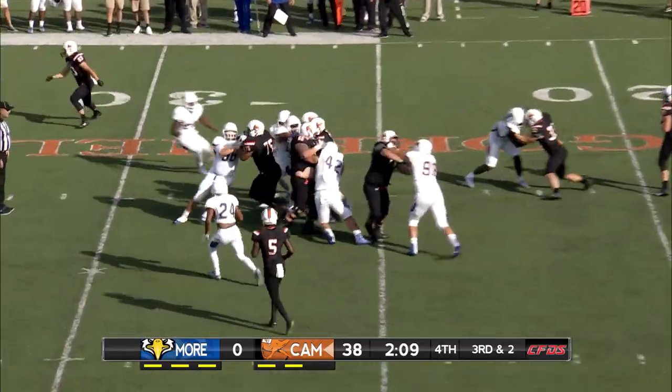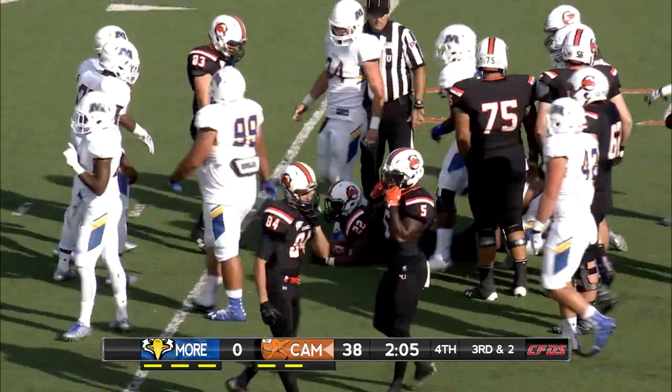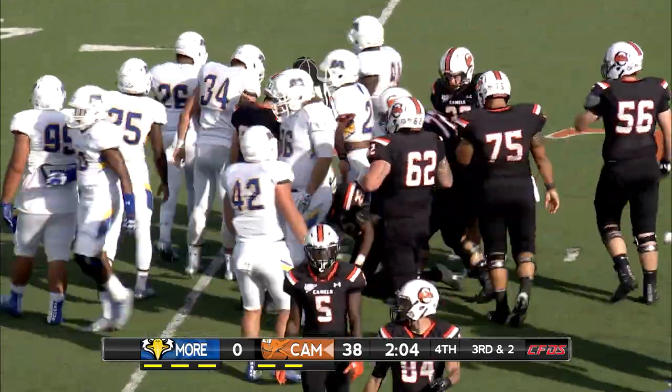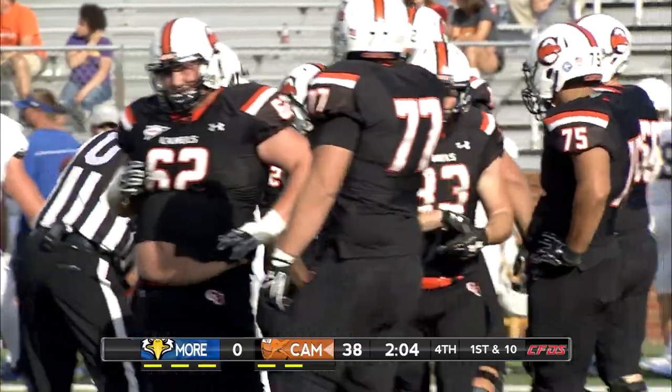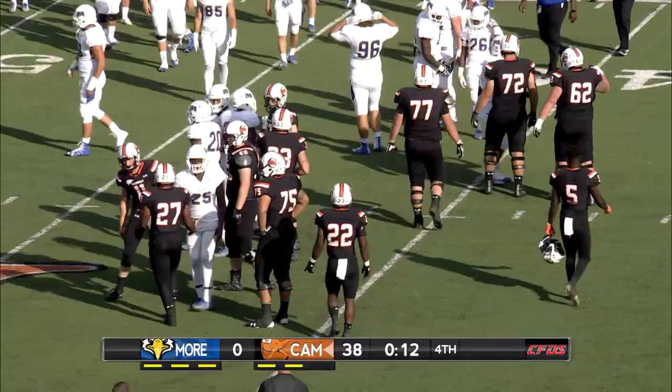Josh Jones hits it up the middle for a first down for Campbell. And with that run, Josh Jones now has 102 yards. This is the first time in Campbell history that three players have rushed for over 100 yards in a single game. And that'll do it.